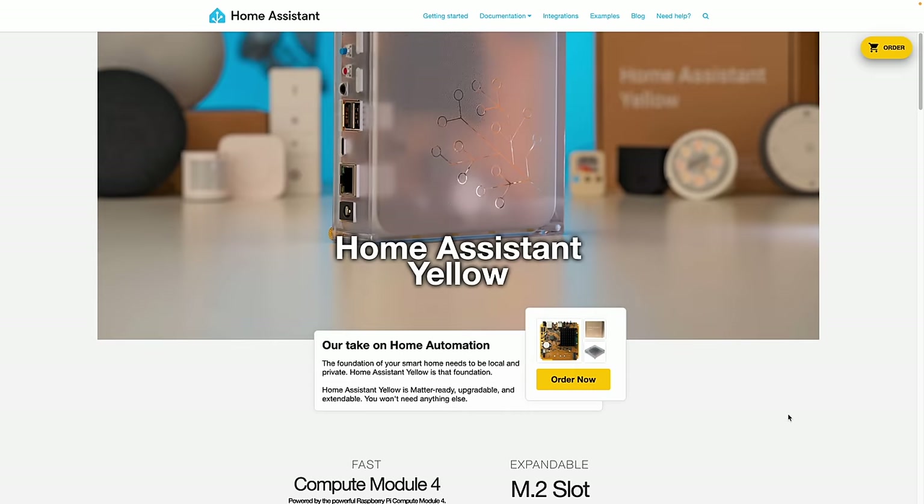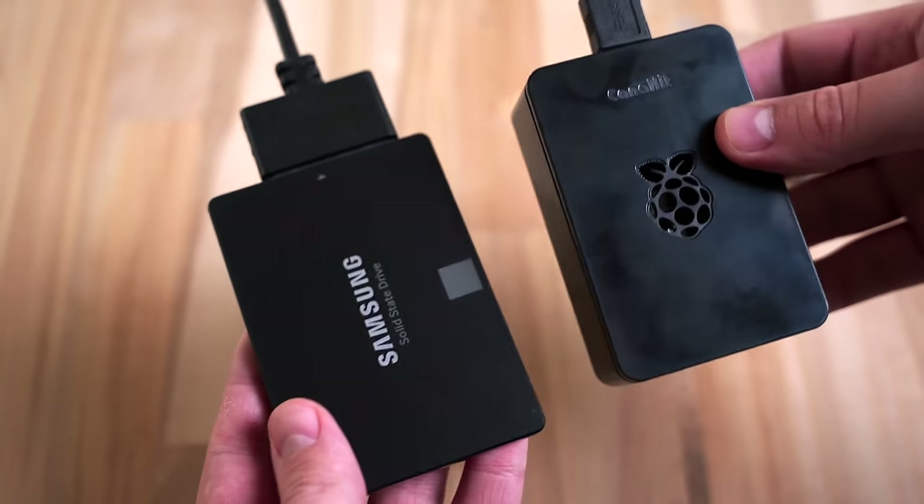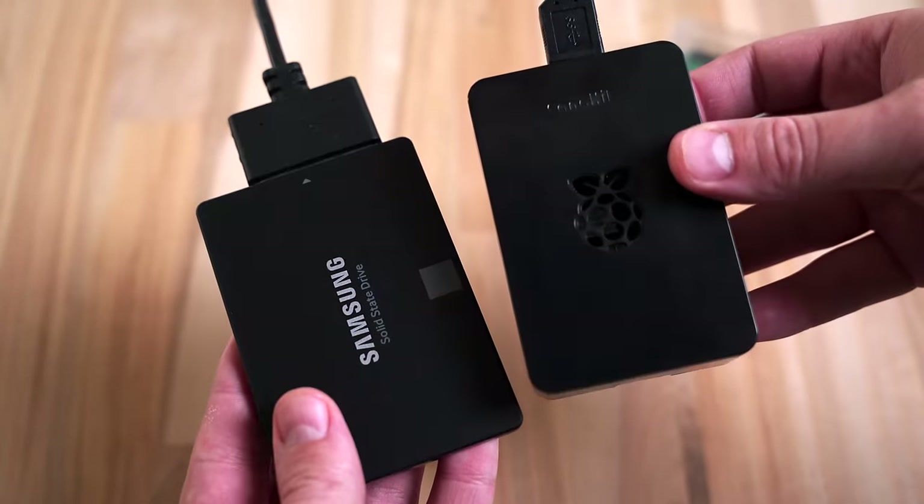But despite some of Home Assistant's shortcomings, I have way more positive experiences using it than negative ones. And Home Assistant is easier than ever to get started since you can buy Home Assistant Yellow or Green — they have it pre-installed so you can just plug it in and start using it. I'm using a Raspberry Pi 4 with 8GB of RAM and an SSD. You can technically run Home Assistant on a microSD card, but since Home Assistant's writing all that data all the time, those SD cards can fail.